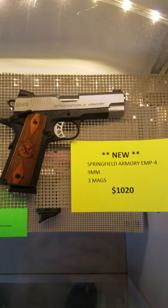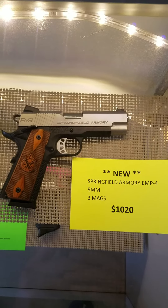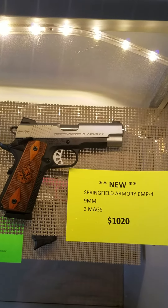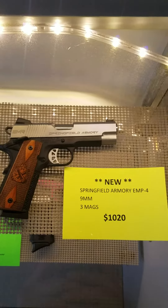One of my favorites, the newly introduced Springfield Armory EMP-4. This is a new upgraded model, $1,020 out the door.